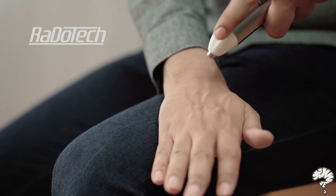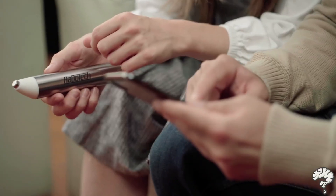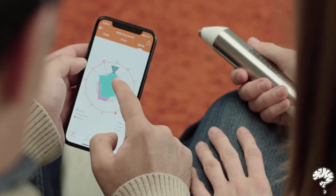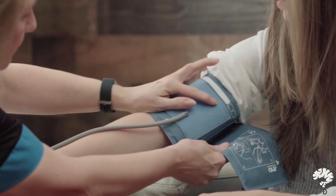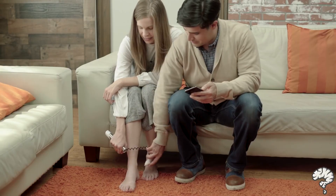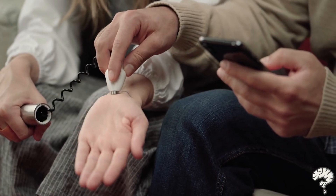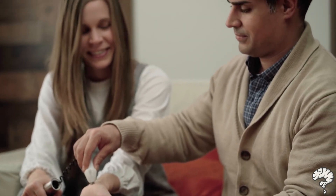Introducing Radotech, a revolutionary new consumer tool that helps you monitor your entire body and sends clinically tested results straight to your smartphone. Unlike other health trackers and wearables that give you only basic readings on the surface like temperature, blood pressure, and heart rate, Radotech allows you to see what's going on beneath the surface so you can take action or preventative measures before small, easy-to-solve issues become real and possibly dangerous problems.